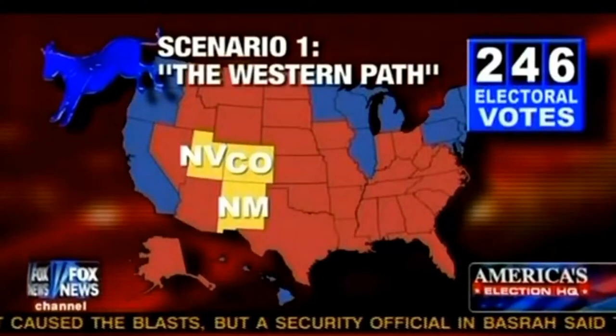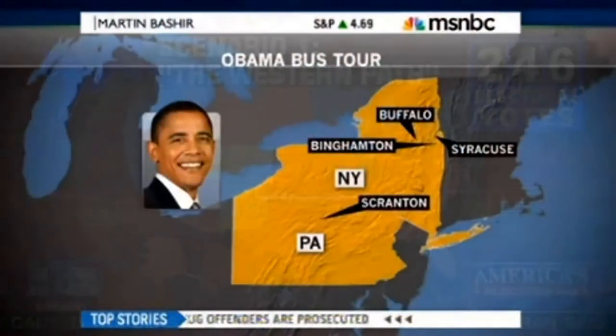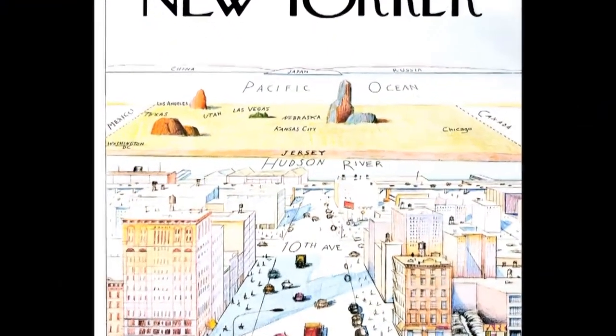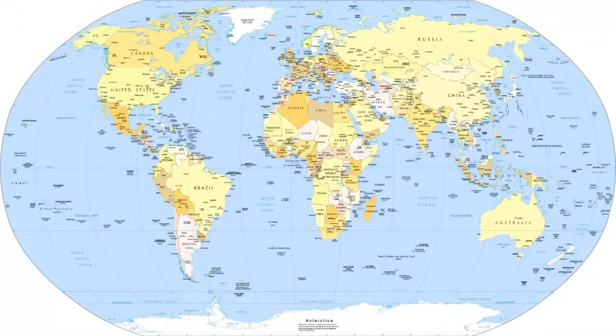An example would be just overall map errors — placing wrong state names or abbreviations on some states, which some news organizations have been guilty of, on both sides of the aisle. Our maps also give us a different sense of scale. The whole issue with putting a spherical planet onto flat paper means you're either going to distort distance or area.